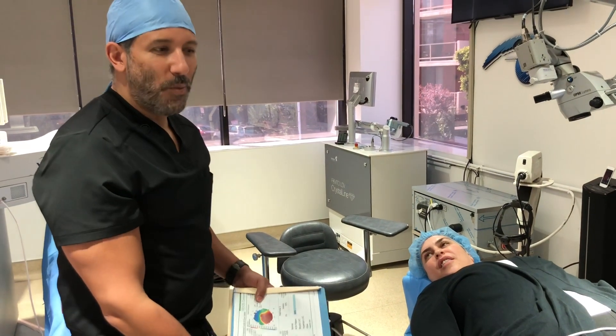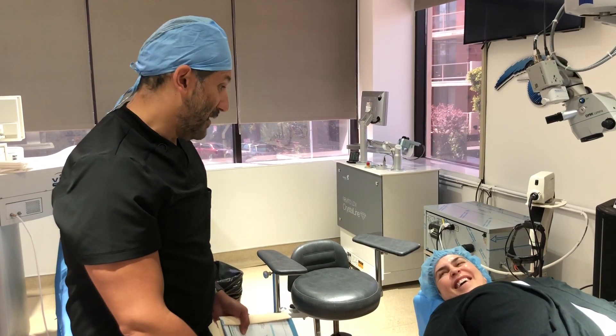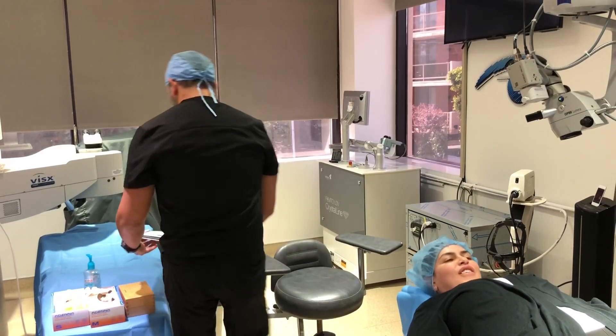It's amazing how people put up with it. Nobody should have to live with vision this poor. I'll do my best. Thank you, doctor.